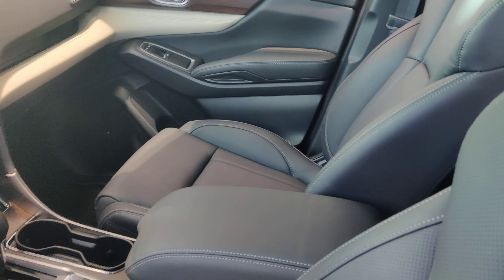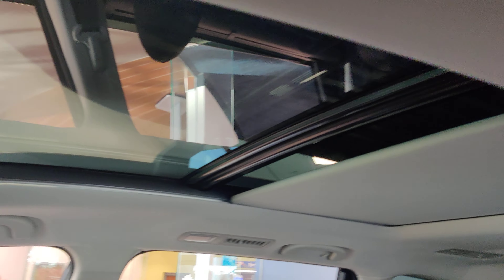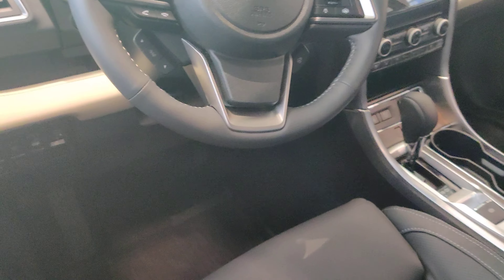Inside on the Touring level, you have heated and ventilated seats. This one does have the big panoramic moonroof, as well as the rearview camera mirror. On a Touring, it's going to have everything you could possibly want.